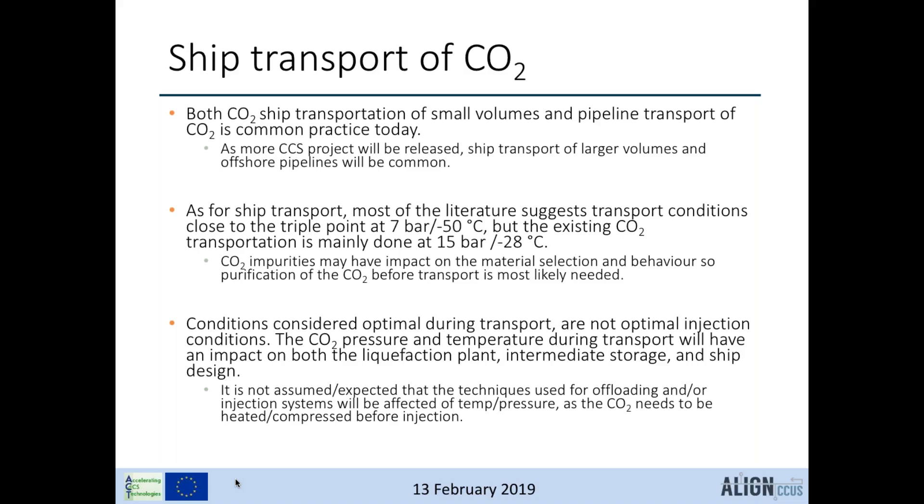Conditions considered optimal for transport are not necessarily optimal for injection. The CO2 pressure and temperature during transport will impact liquefaction plants, intermediate storage, and ship design, but conditioning will also be required before injection. This means onboard equipment is needed to increase temperature and pressure before injection.